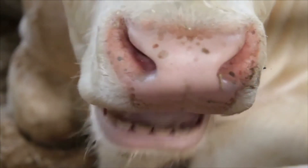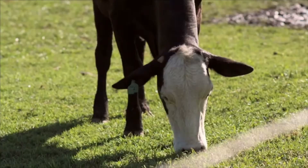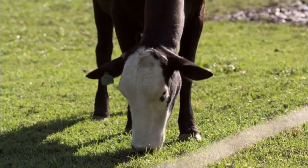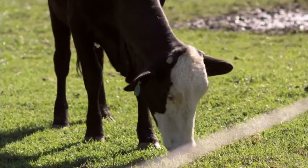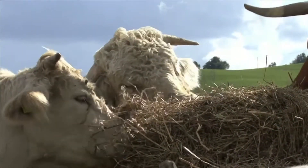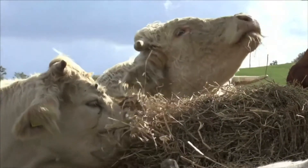A cow's digestive system starts with the mouth, where the food is crushed and swallowed. The ruminant digestive system allows animals such as cows to make use of otherwise indigestible foods by repeatedly regurgitating and re-chewing the material. The regurgitated material is known as cud, which is then re-swallowed and further digested by specialized microorganisms in the animal's rumen.